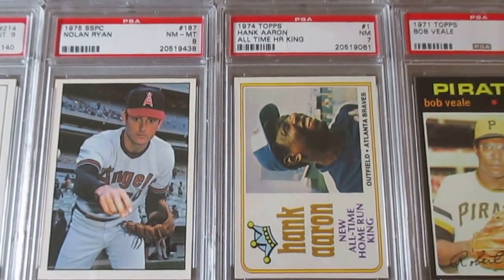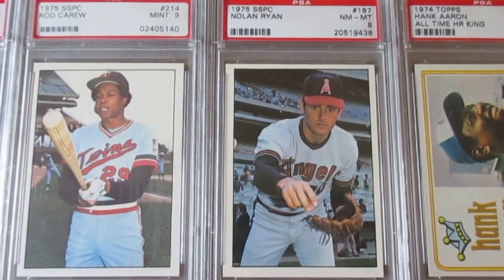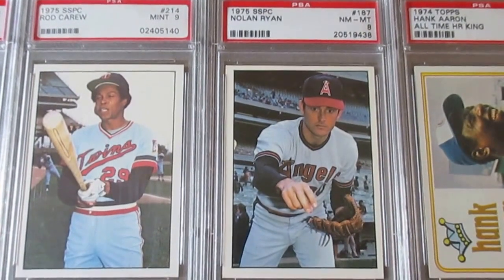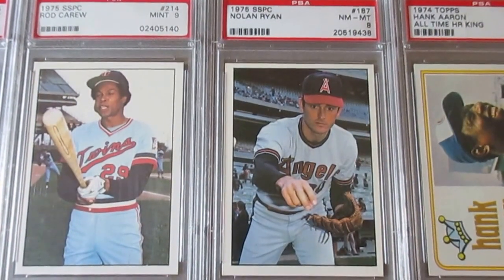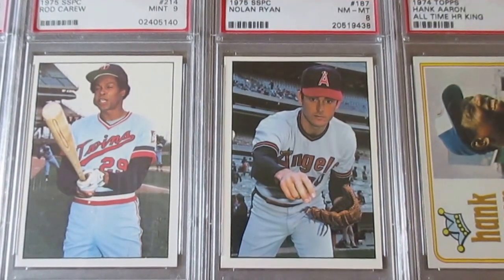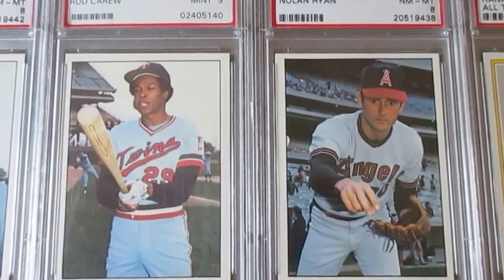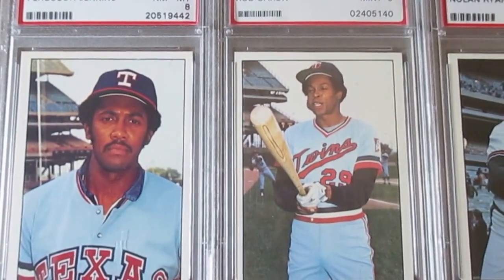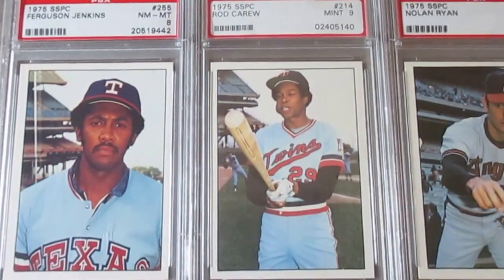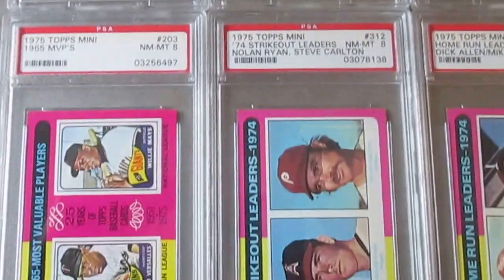These are the SSPC cards — kind of like an independent set where somebody decided to make their own cards. There are a lot of examples out there. They seemed to be going for a '53 Bowman look with nice color photography and white borders. I wanted to get these guys — Nolan Ryan, Rod Carew, and Ferguson Jenkins. They're not very expensive, so I finally pulled the trigger. I might also look to get the George Brett and Robin Yount rookies from '75, since those are still not that pricey either.